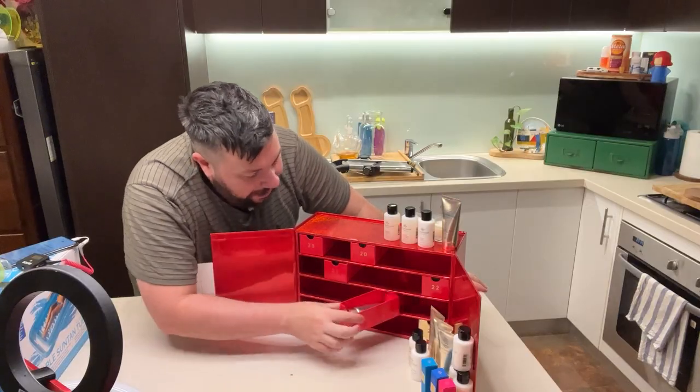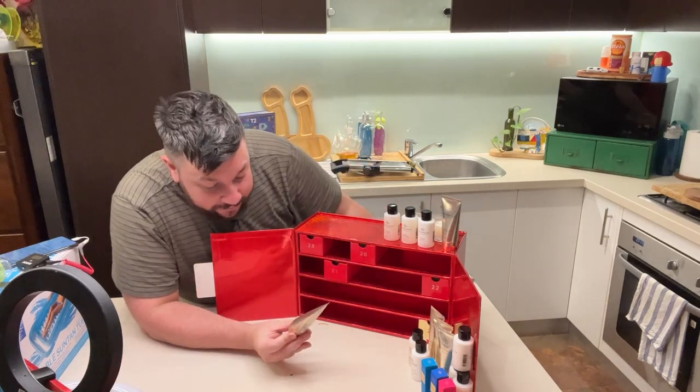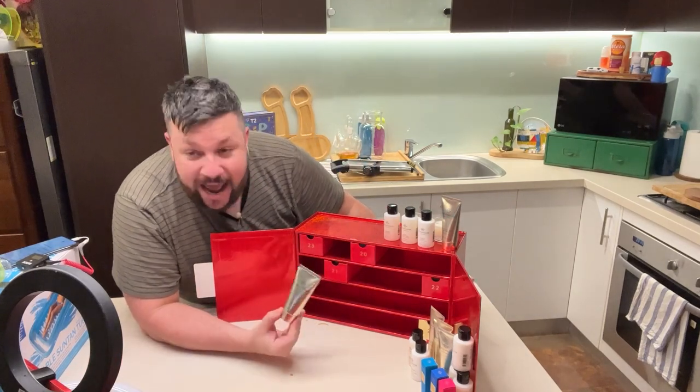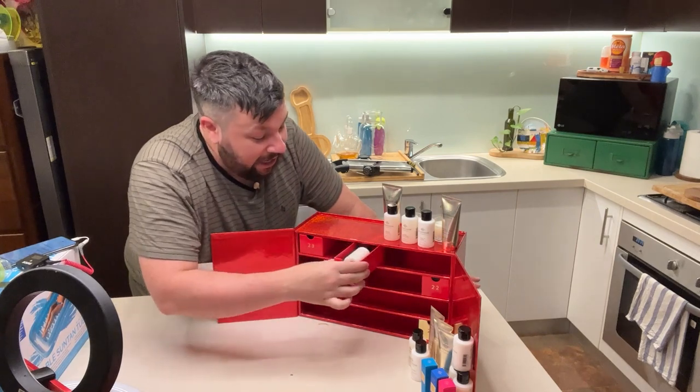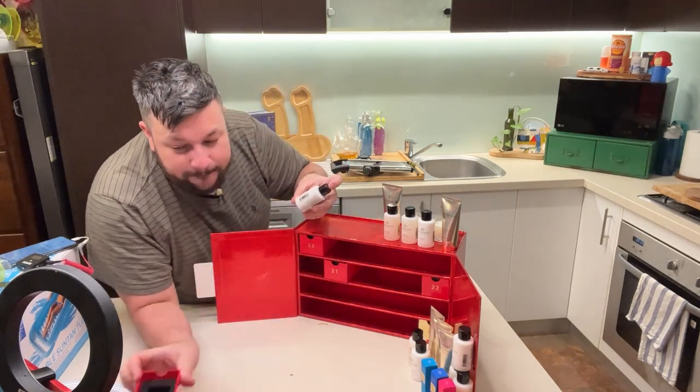Day 19 — I don't want to be ungrateful. It's some hand cream, teak and pettigrain. Day 20 — this is body lotion. It is coffee flower and vanilla body lotion.